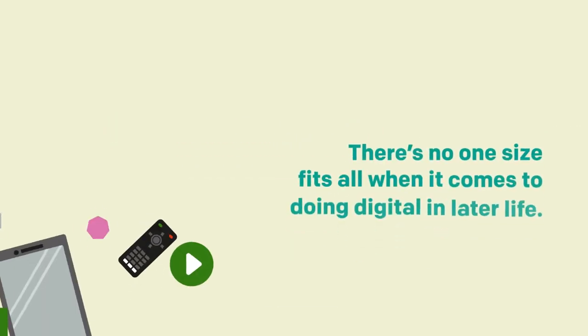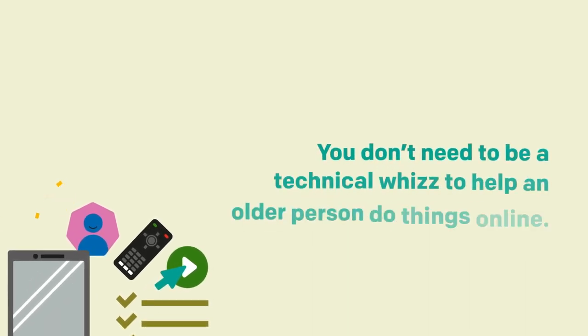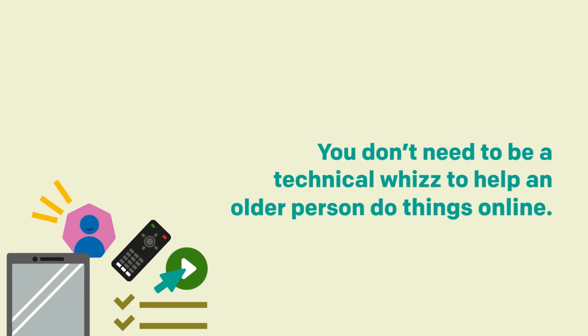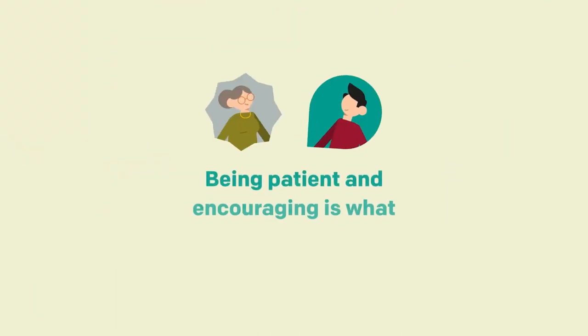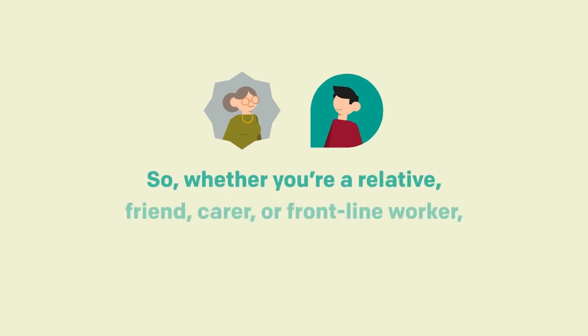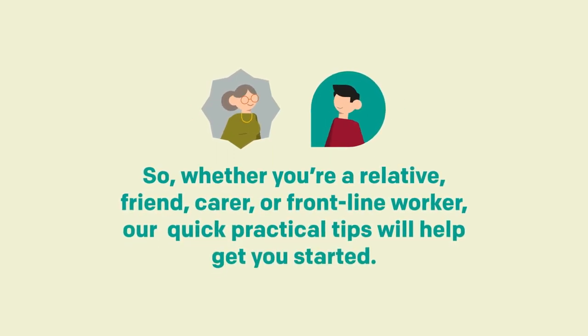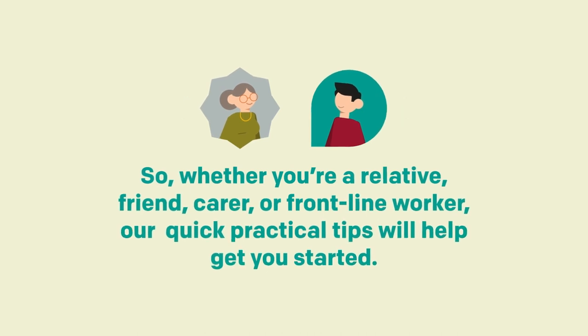There's no one-size-fits-all when it comes to doing digital in later life. You don't need to be a technical whiz to help an older person do things online. Being patient and encouraging is what matters most. So whether you're a relative, friend, carer or frontline worker, our quick practical tips will help you get started.